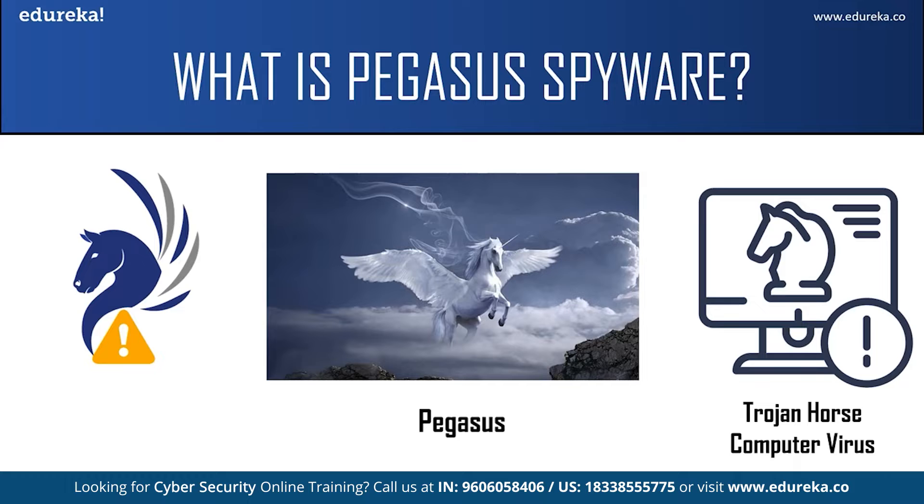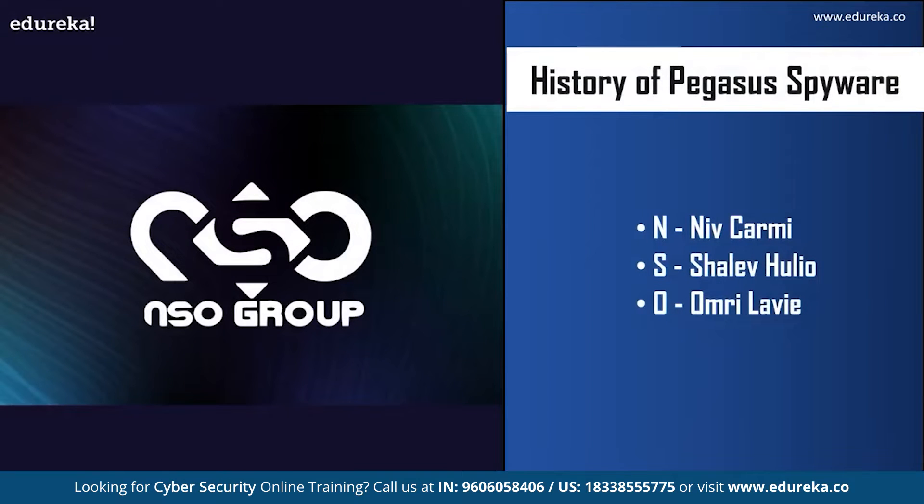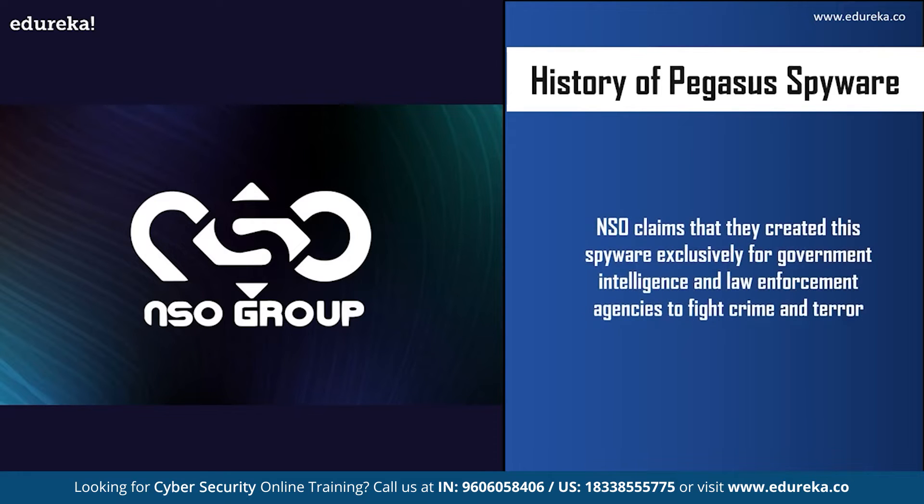You might be wondering why they created such a spyware in the first place. To understand this, let's look at the history of Pegasus. It was developed by an Israeli company called the NSO Group. NSO stands for the starting letters of the names of its three founders: Neve Kamri, Shaleev Julio, and Omri Levy. NSO claims they created the spyware exclusively for government intelligence and law enforcement agencies to fight crimes and terrorism — for example, finding car bombs or suicide bombers, stopping drug trafficking, and finding kidnapped children. But reports say the spyware has been used to spy on other people as well.